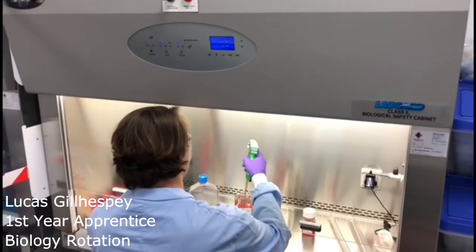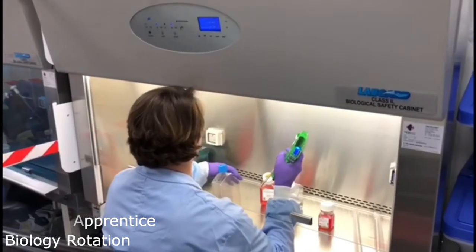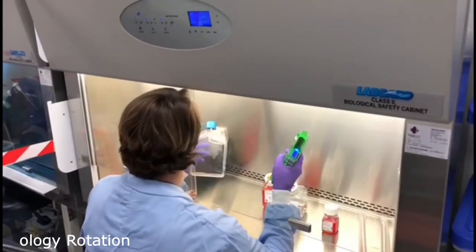I'm a first-year apprentice and my favourite part so far has been the Mentor Scheme. Your mentor ensures that you are fully supported throughout your apprenticeship, always with a no-stupid-questions approach.